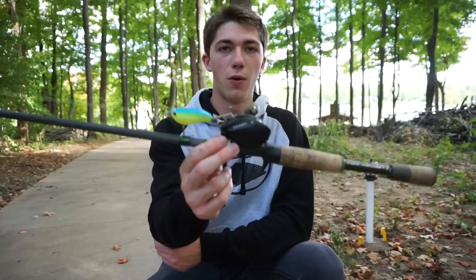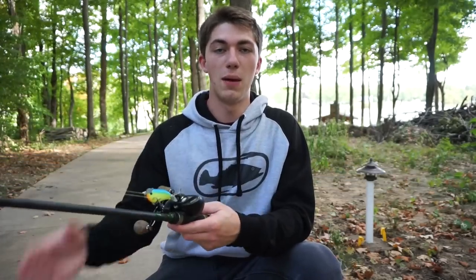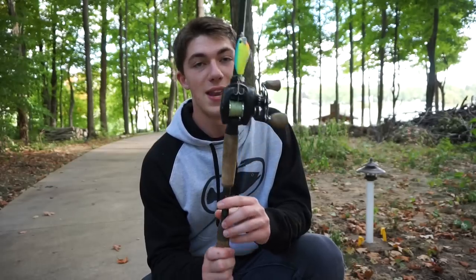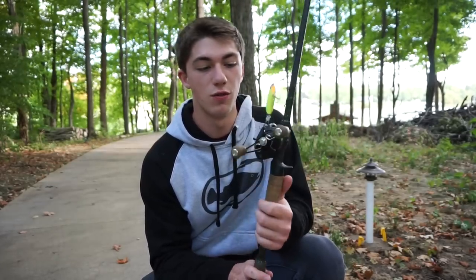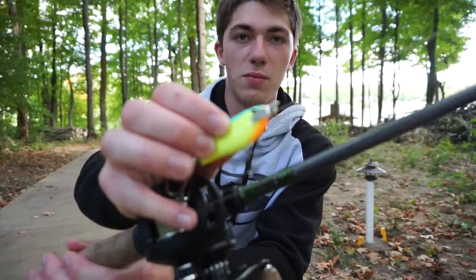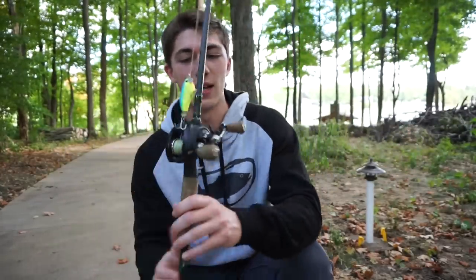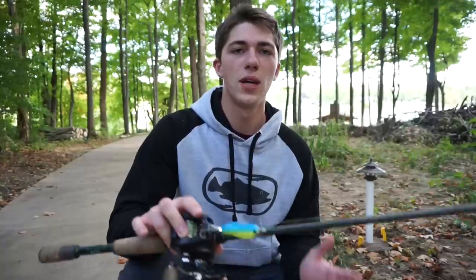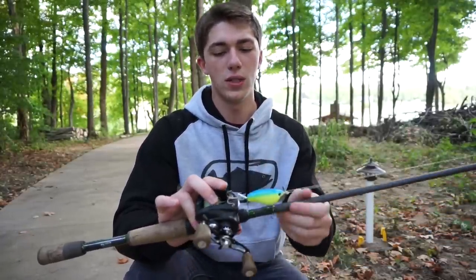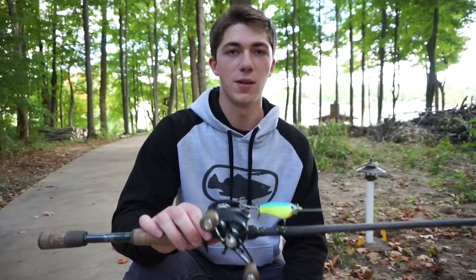The reel I'm using is a 7.3:1 gear ratio. It's very key to use a fast gear ratio because sometimes that fish will hit it and run right towards the boat, so you need to pick up as much line as possible. The line I was using today was SX1 Sondheim braid — not recommended. I would recommend fluorocarbon or a coated braid or monofilament, something with high buoyancy that will float. Braid gets caught up in the props and drives me absolutely insane. Thanks for watching — I hope you learned a little bit about topwater fishing during the fall season. Catch you guys next time on Fishing the Midwest.